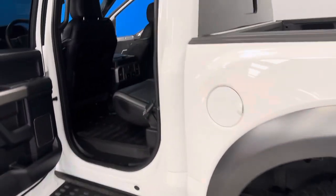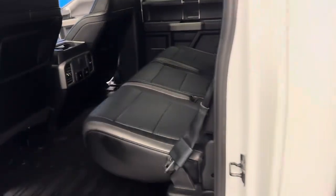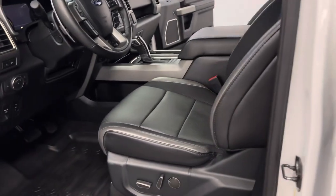The best part of this particular truck is the options: the pano roof, navigation, heated seats, and the Raptor graphics. But the most important part of all this is the stunningness of the quality.